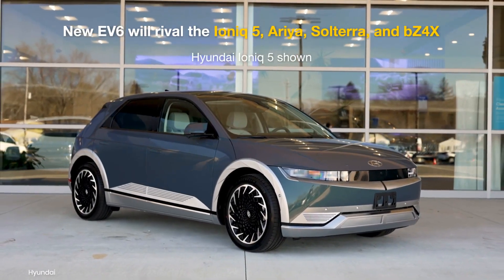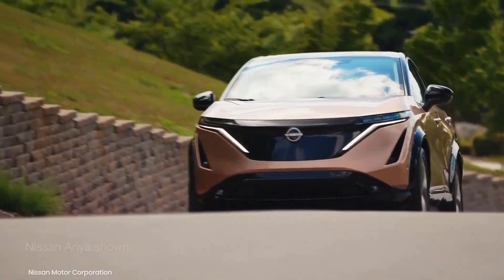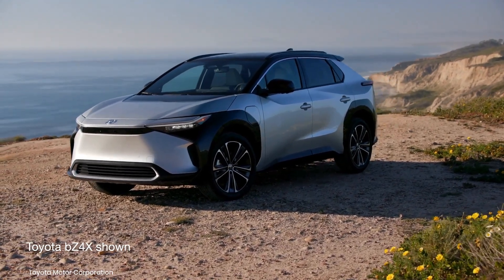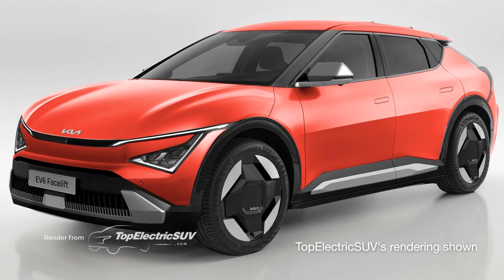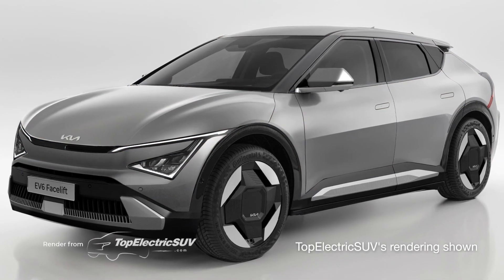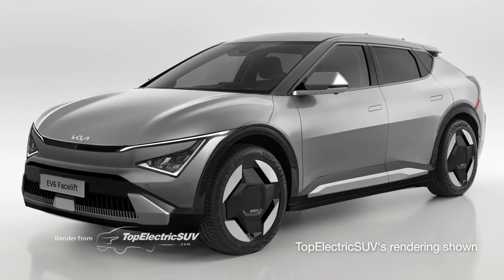The refreshed EV6 will take on the likes of the Hyundai IONIQ 5, Nissan Ariya, Subaru Solterra, and the Toyota BZ4X. So what are the features and improvements that you most look forward to in the new Kia EV6? Share your replies in the comments below and catch us in our next video.